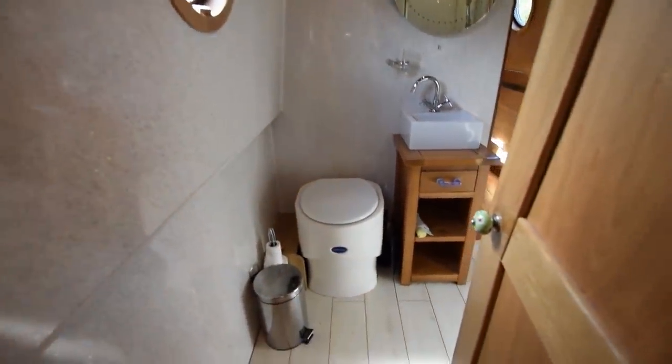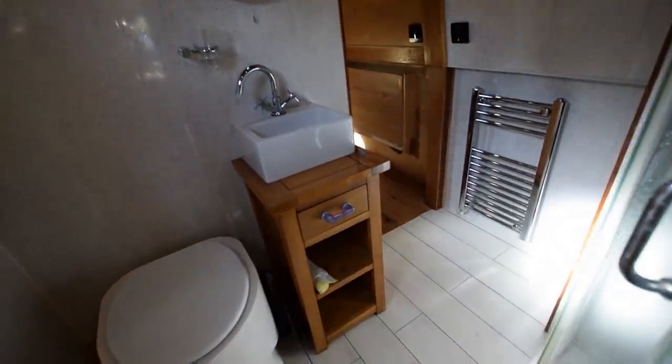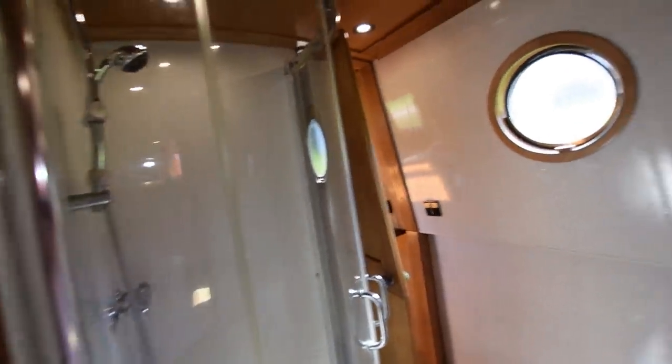All the windows on this boat are double glazed. On into the walkthrough bathroom — lovely arrangement in here. The loo is a composting loo with a new bucket and an electric extracting fan as part of that. The shower is a quadrant type; the doors slide rather than pull. There's a light over the shower, a heated towel rail, and some very good linen space between the shower and the gunnels. The sink is ceramic.